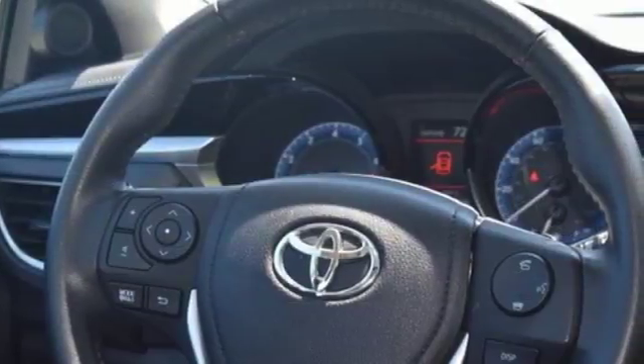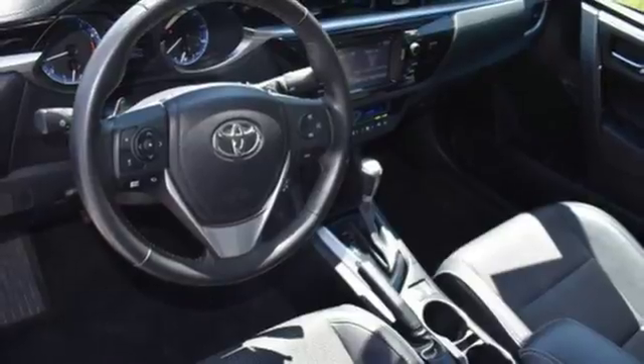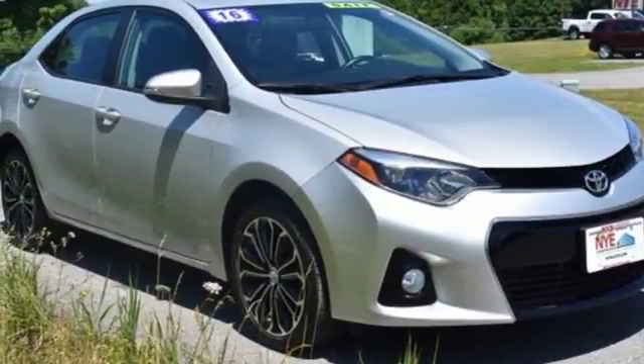Whether you are stuck in traffic or heading down the open highway, the Entune Audio with touchscreen will make sure you have the perfect soundtrack. Elevate your style in this Corolla. Test drive it today.